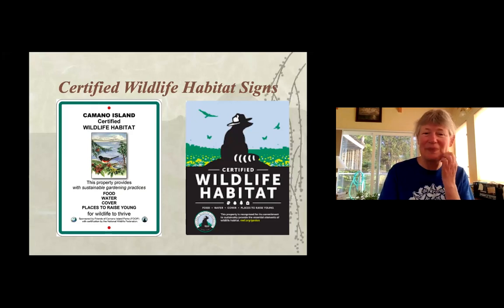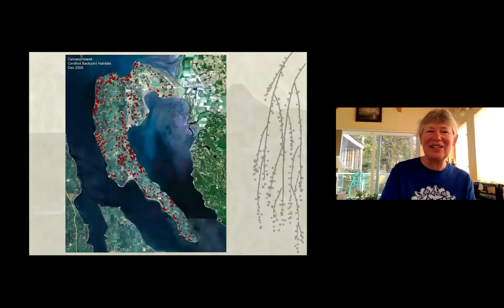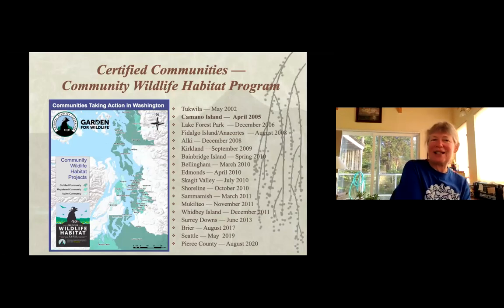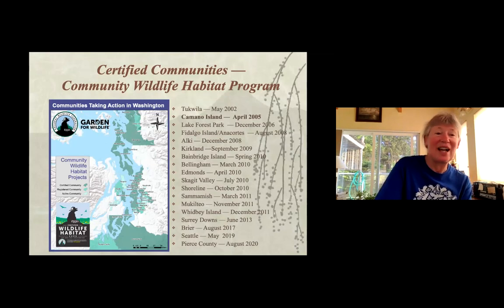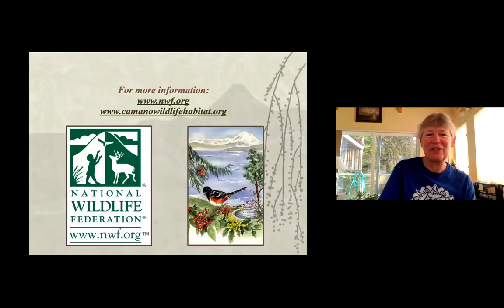There's also a Ranger Rick version through the National Wildlife Federation's kids program. We have a lot of dots spread across the island — all certified wildlife habitats — with some neighborhoods within our community habitat. In Washington there are 18 community wildlife habitats, and nationally 152. Camano was the second in Washington State and the 10th in the nation. Our website has native plant lists, program recordings, and resources including the popular 'how to landscape the drain field' program.